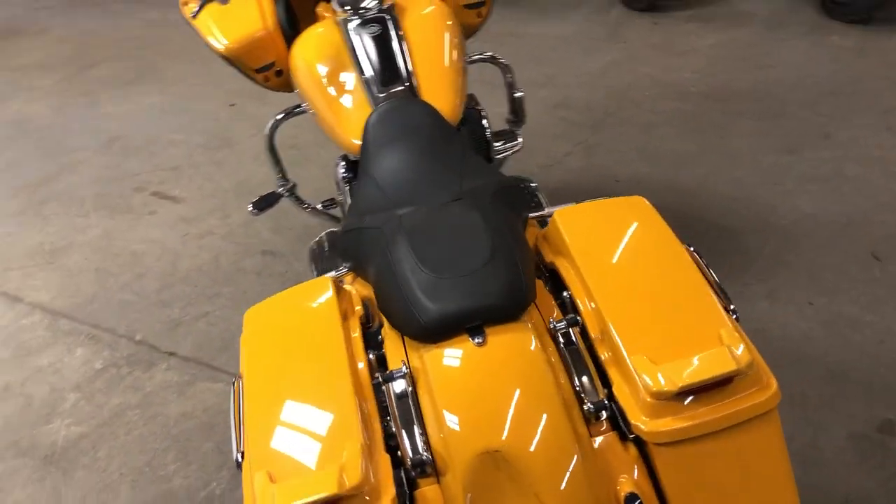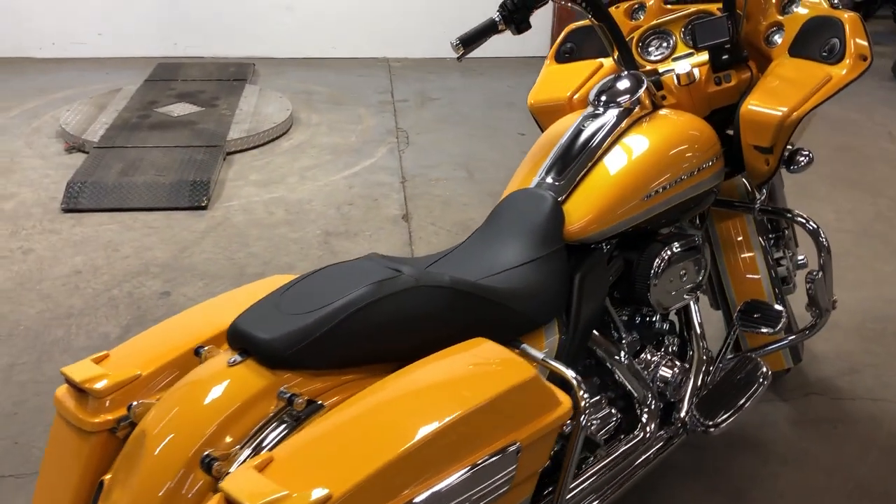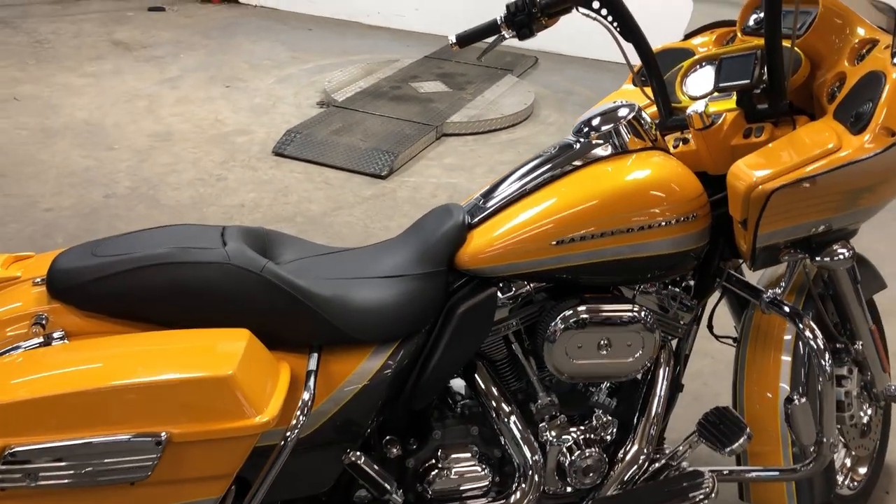Ton of bike for the money — only $99.99 and you guys can own this one. That's an 09 CVO Road Glide. Give us a call, we'll get it done. 810-648-9500.